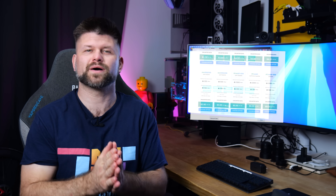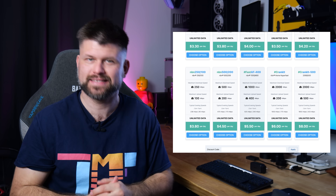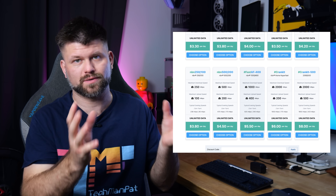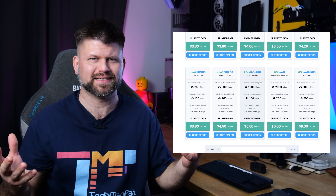First off, let's talk about the new plans. We've got 2 gigabits down and 200 megabits per second up — that is the lowest of the highest tier plans. And then after that, we've got 2 gigabits down again, but 500 megabits per second up, which is pretty insane.